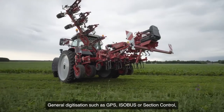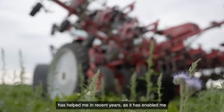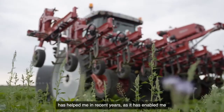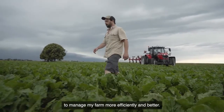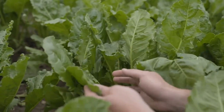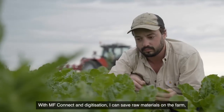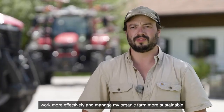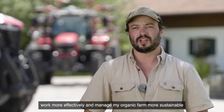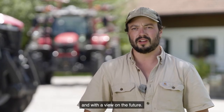General digitization such as GPS, Isobus or Section Control has helped me in recent years, as it has enabled me to manage my farm more efficiently and better. With MF Connect and digitization, I can save raw materials on the farm, work more effectively and manage my organic farm more sustainably and with a view to the future.